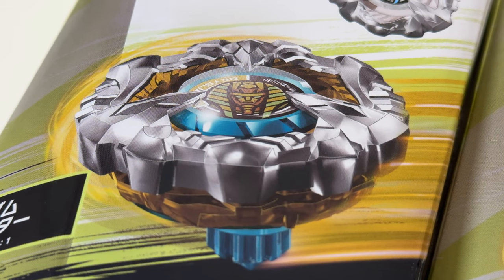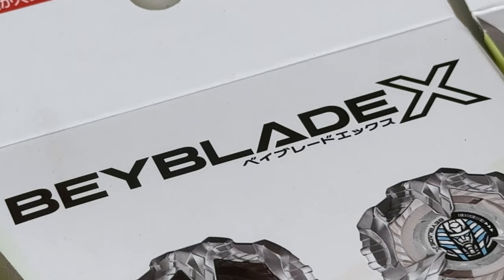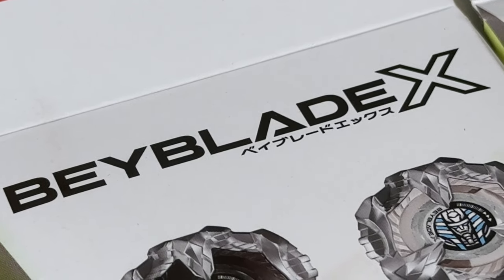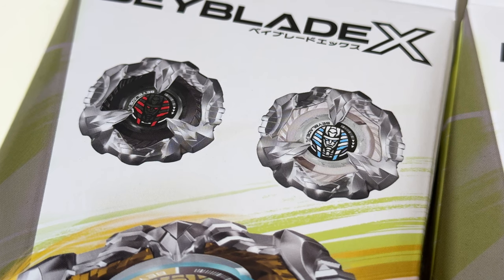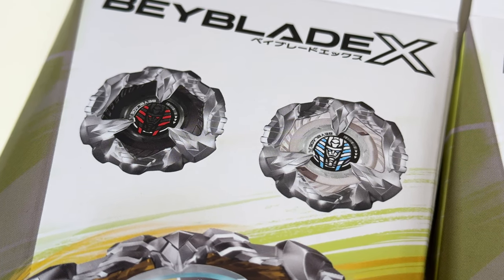At least we know that if you get this Random Booster, you're guaranteed that blade. If you are out here just to collect one of them to say that you have a Sphinx Cowl in your collection, then it doesn't really matter which color you get — all of them are pretty solid choices. The black, the white, the original. Not bad at all. It doesn't have a bad color, basically.